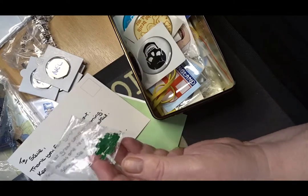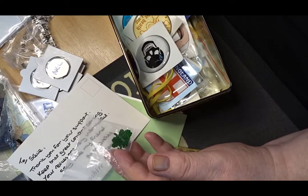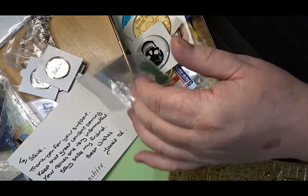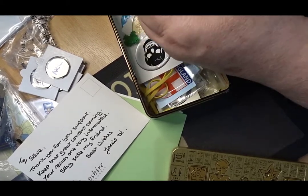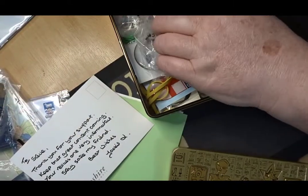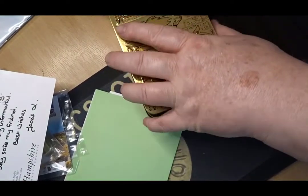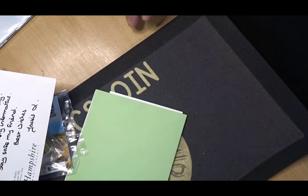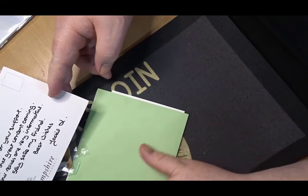I also have some green Irish cutouts that were sprinkled in with what she sent me. The note said thank you for your support, keep the good content coming, stay safe — and that was from Jackie, who you may better know as 10 Bob.